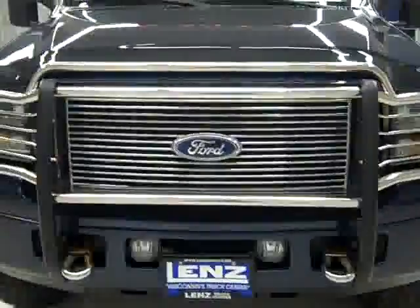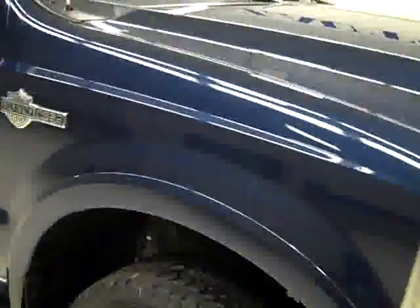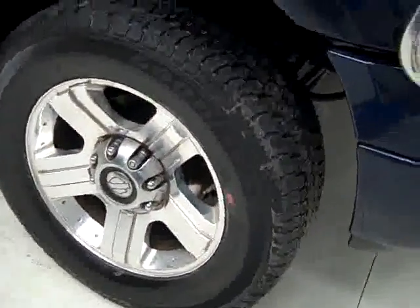This is stock number J803, the 2005 Ford F350 Crew Cab Long Box Single Rear Wheel, Harley-Davidson Package, dark blue as the color, 75,000 miles, 6-liter engine.